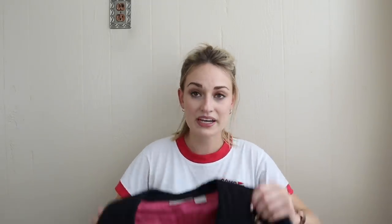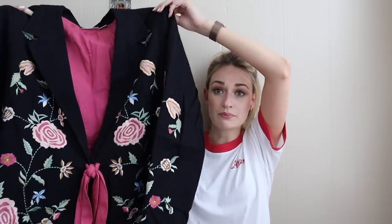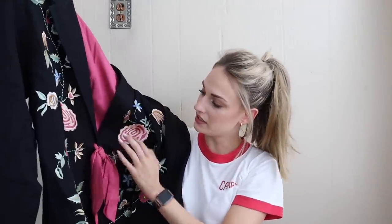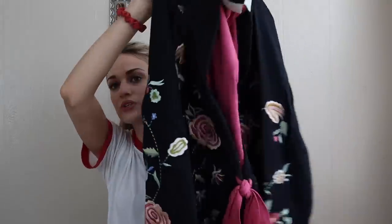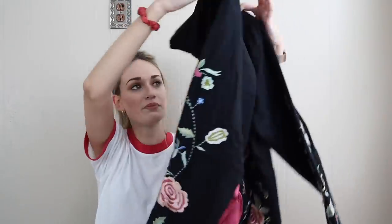Next we have Soft Surroundings in a size 1X. Pretty much every aspect of this jacket makes it marketable. Soft Surroundings in larger sizes — specifically large and up, plus size — sells best in this brand. This is a heavily embroidered jacket, which is more substantial. It has a contrast pink tie in front that ties in with the lining, overall floral embroidery. I'll probably list this around $50. We're heading into fall. The shell is cotton and flex, and the lining is rayon. Really pretty piece.